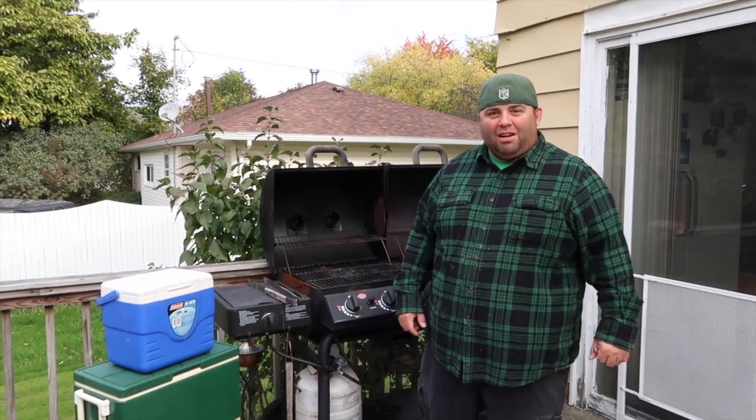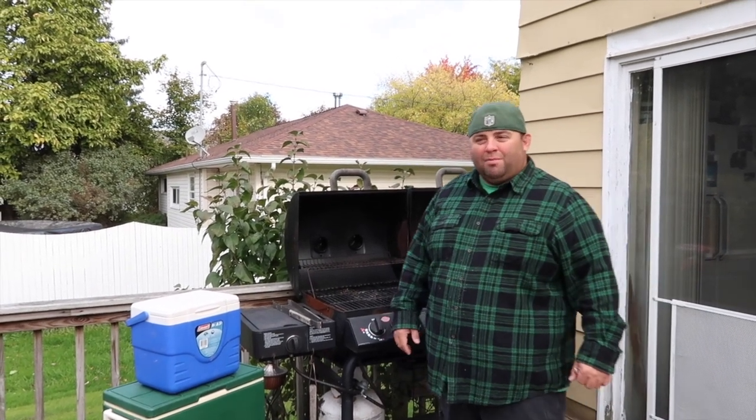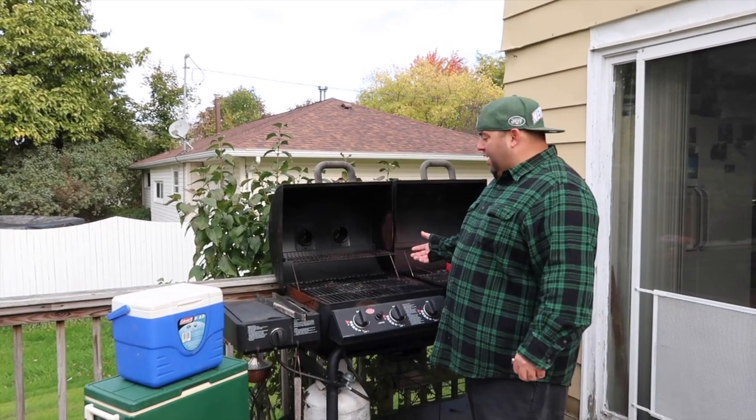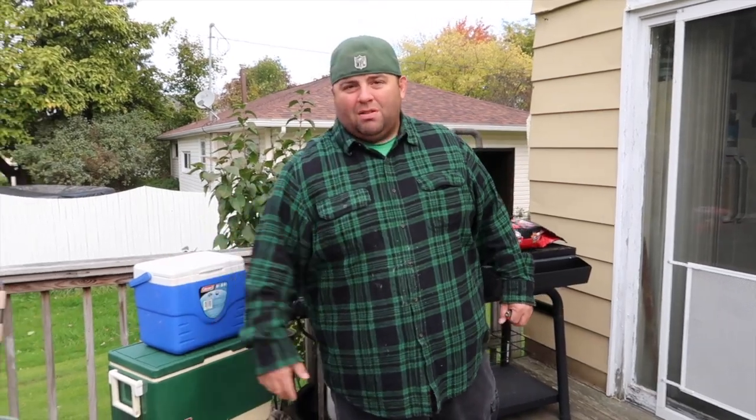We got dogs barking in the background like always, we got chainsaws up the road, pretty soon we'll probably have a lawn mower. In the meantime we're going to fight the wind too. We got the grill, we got the charcoal, three coolers, and 40 pounds of potatoes.